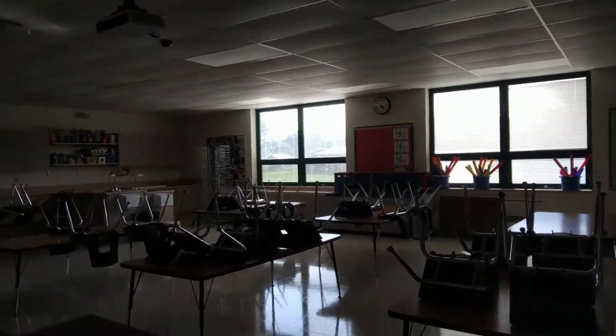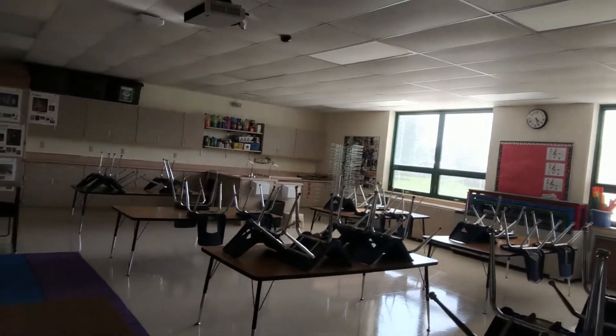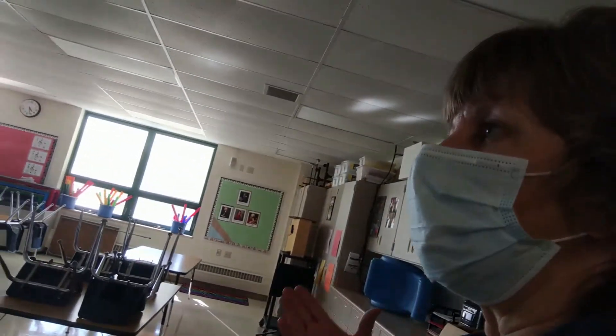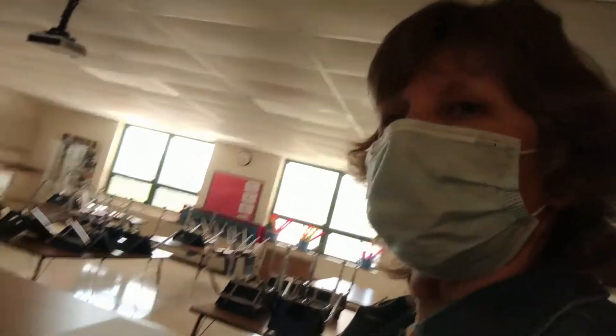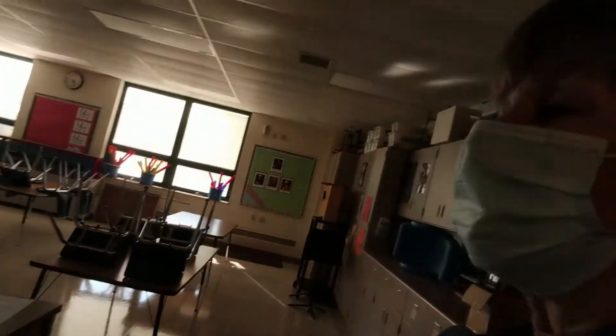Those of you who are familiar with Hagen will know this is our art room and our music room. In the past, all classes for art and music were held in this room. But this year, because we're trying to keep students in their classrooms as much as possible, music will be in the classroom some days and in the music room other days. Same with art — some days in the classroom, other days in the art room.